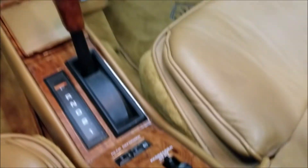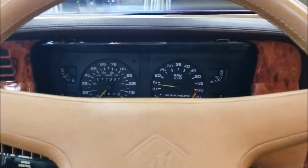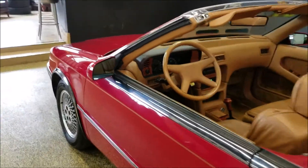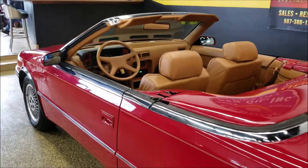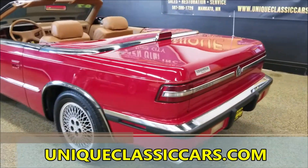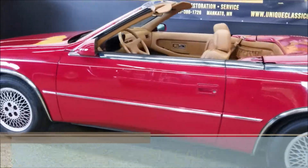Power seats on both the driver and passenger side. The car runs very nicely and very smooth. Again, check out the still pictures — engine bay, undersides, interior — at uniqueclassiccars.com.